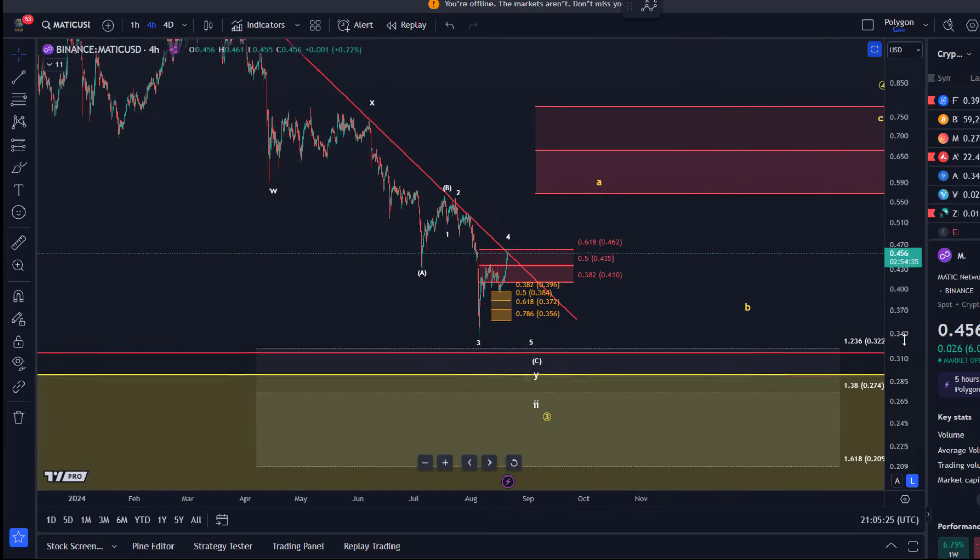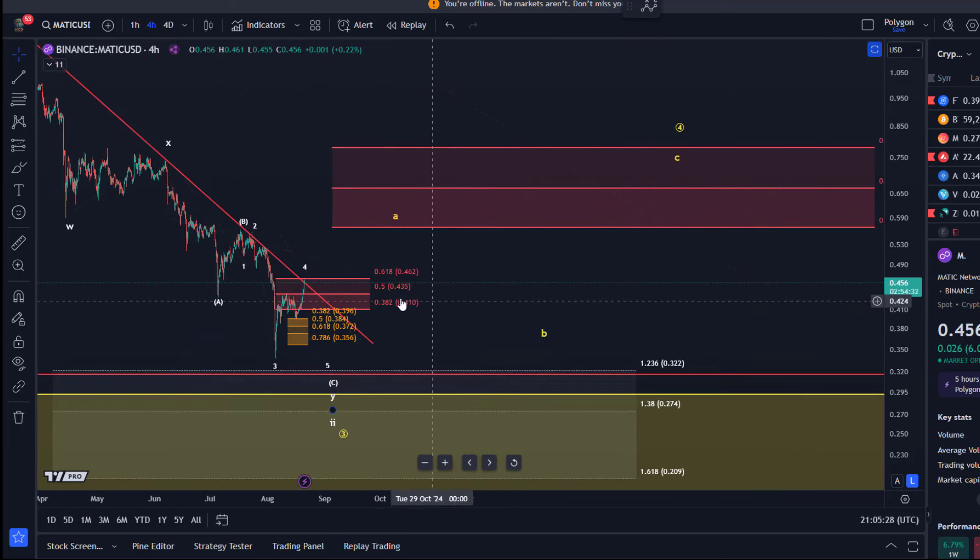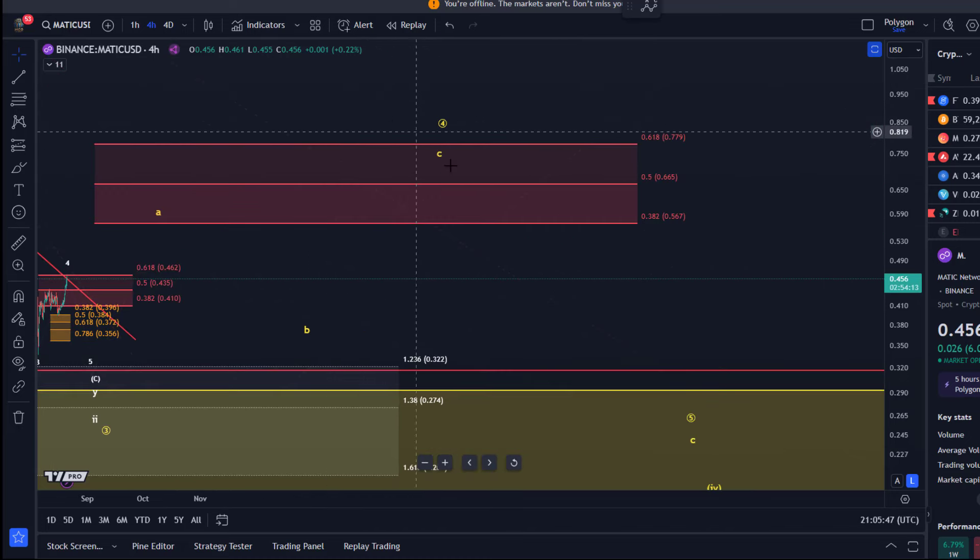Therefore we would then consider something different, and it could be the A wave in the yellow wave count — so that's the more bullish interpretation. If we zoom out a little bit, the idea is that in the yellow wave count, somewhere from down here we should expect the move up in wave A in yellow, then a B wave pullback, and a C wave rally in a larger wave four.